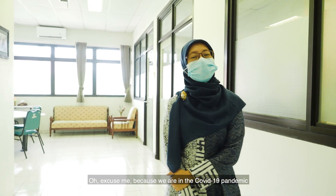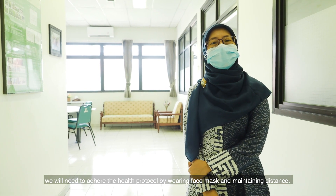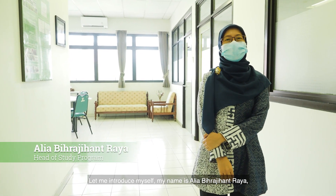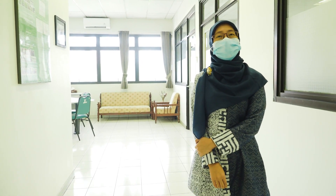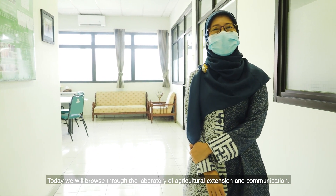Because we are in the COVID-19 pandemic, we will need to adhere to the health protocol by wearing face masks and maintaining distance. My name is Alia Bihrajianraya, the head of Bachelor in Agricultural Extension and Communication. Today, we will go to the Laboratory of Agricultural Extension and Communication.